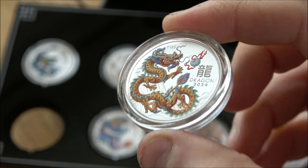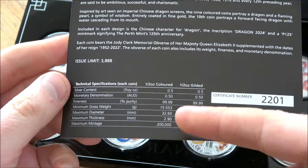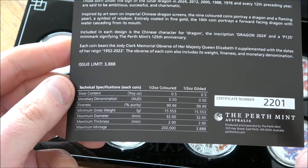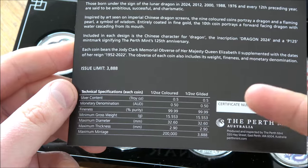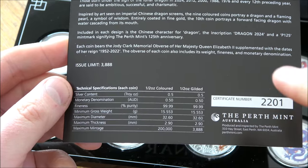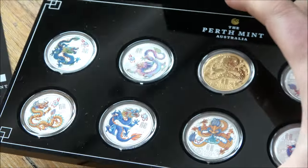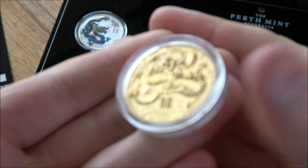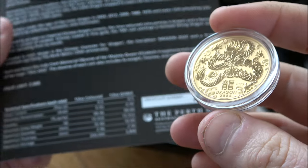On the Perth Mint's website right now, they are very close to being completely sold out. Looking at the Certificate of Authenticity — for each of these half-ounce colored coins, there is a mintage of 200,000 on each, but in this particular presentation there are only 3,888. The number 8 is a very auspicious number within Chinese culture, so it's nice it didn't go to 4,000 — that would have been unlucky, as 4 represents death, whereas 8 represents good fortune. The half-ounce gilded version is the one you can only get by buying this whole set, with its own limited mintage of 3,888.